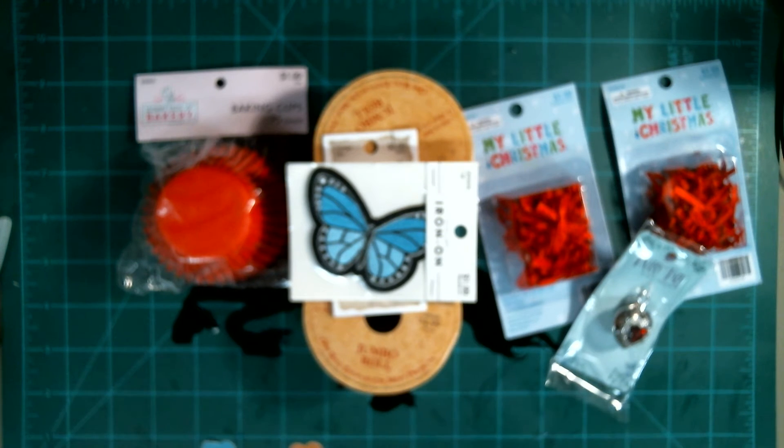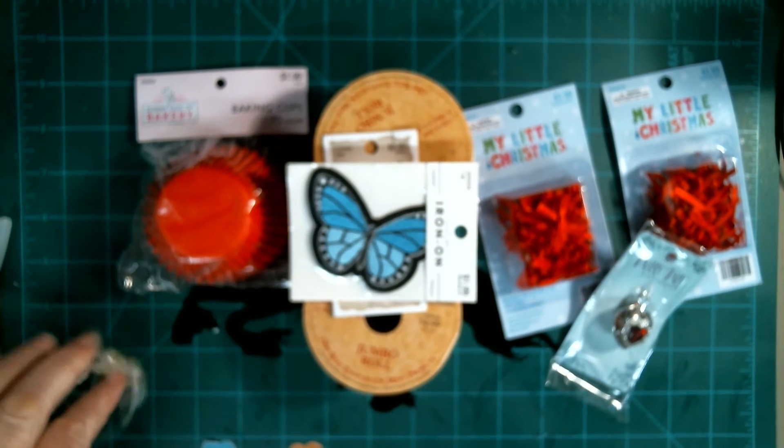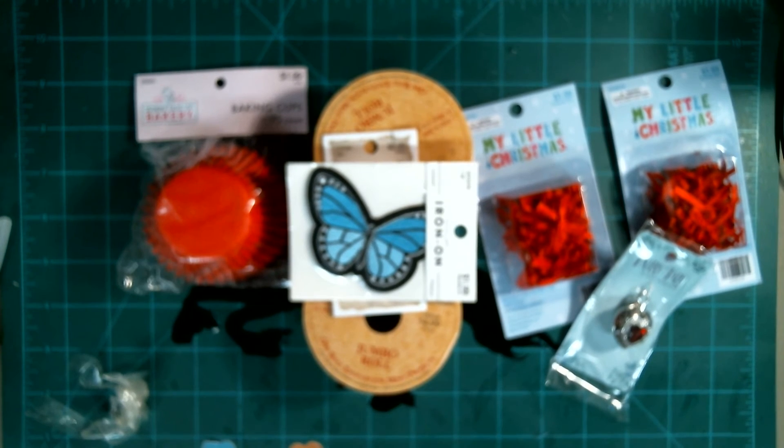Let's see what all's in here. Sorry, the tape stuck to the bubble wrap and now it's stuck to my fingers. I'm going to wrap these — look how scrumptious this is.